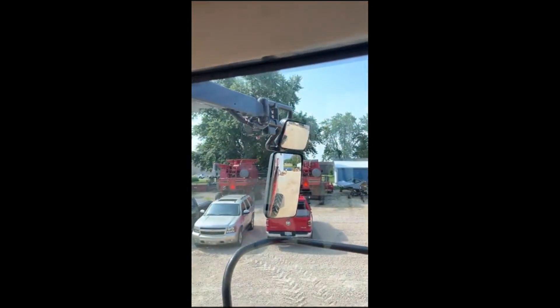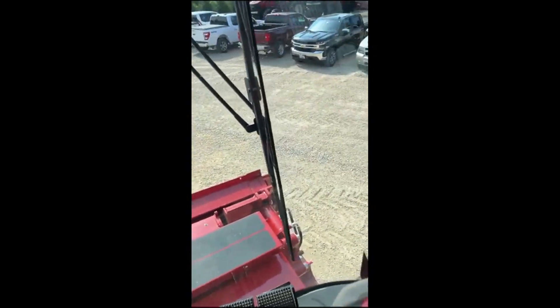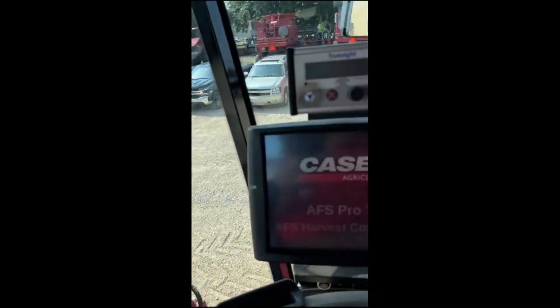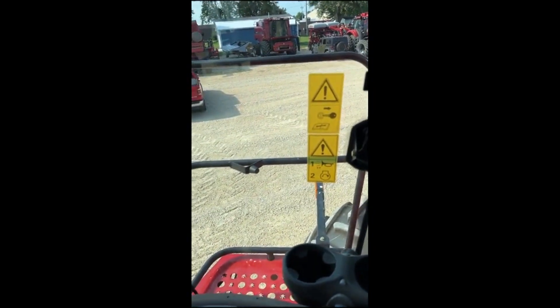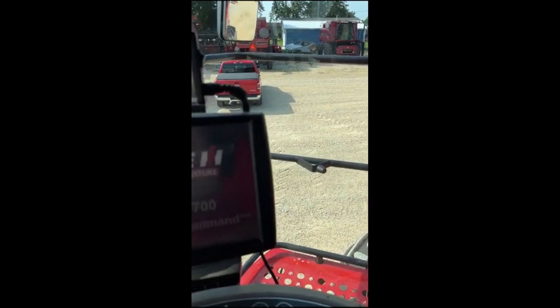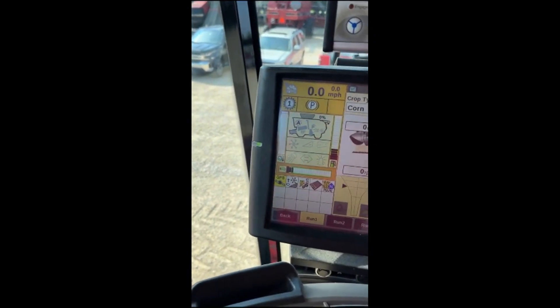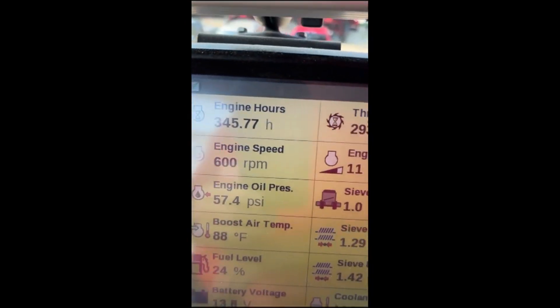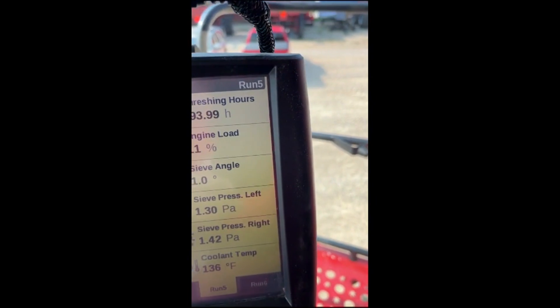It does have the NAV-2 controller in it, as well as diff locks. All this stuff you can see in the spec sheet in the service log. We'll get the hours pulled up here — 345 engine hours and just over 290 separator hours.